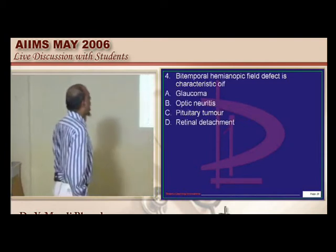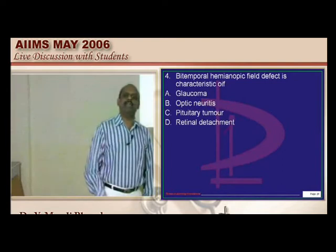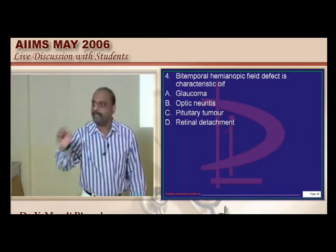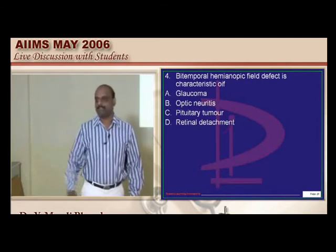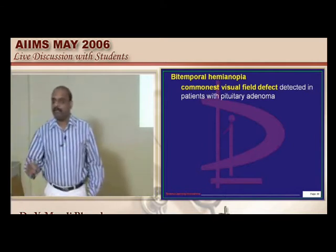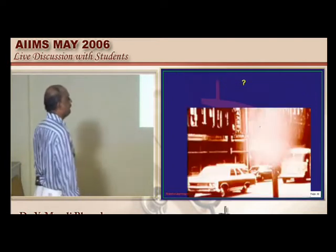Bitemporal hemianopic field defect is characteristic of which important condition? Visual field defects is a topic we extensively discussed in neuroanatomy — you have to revise, understand what the definition of each visual field is, and what the anatomical basis is. The most common cause for development of bitemporal hemianopia is pituitary adenoma — something you should not forget.